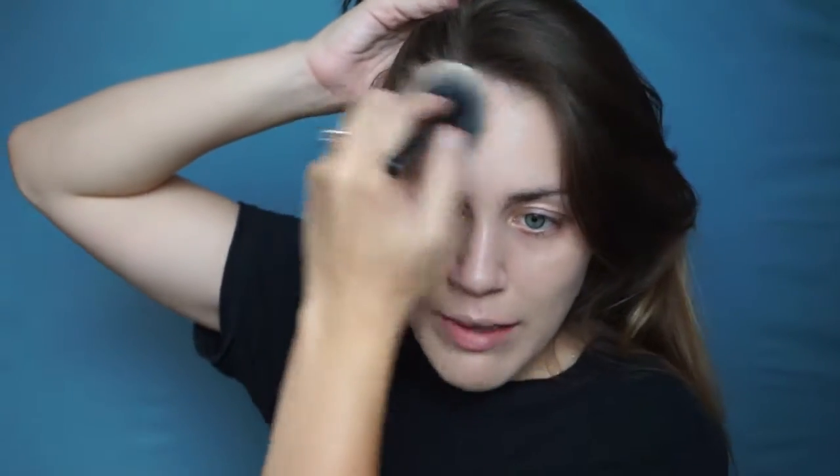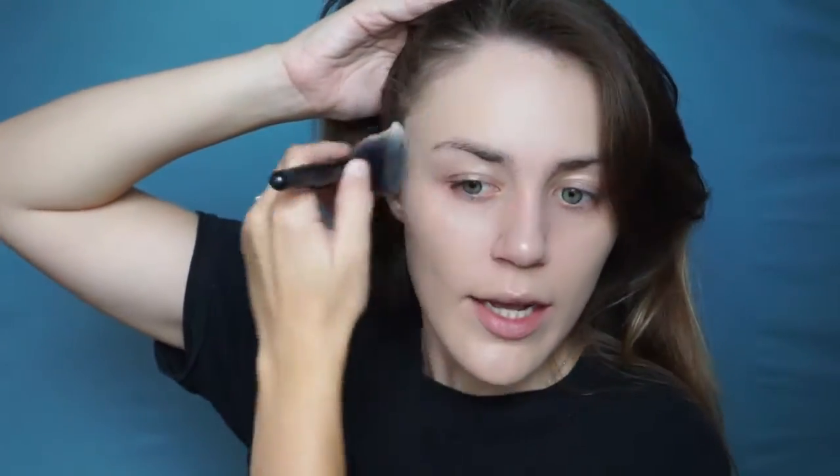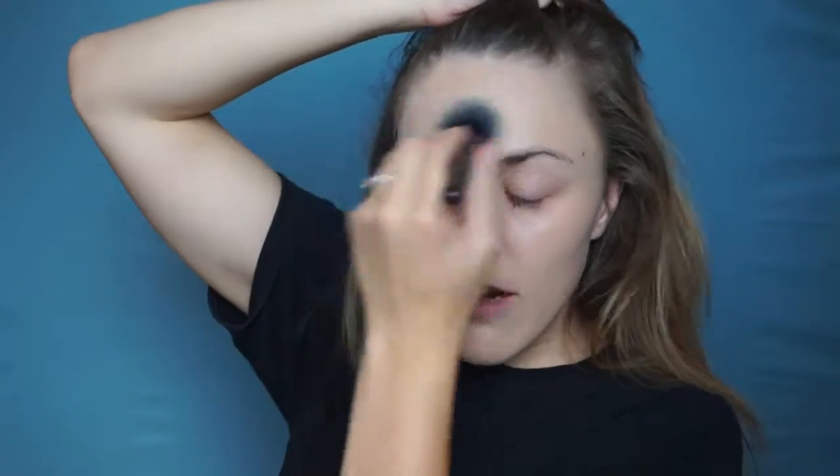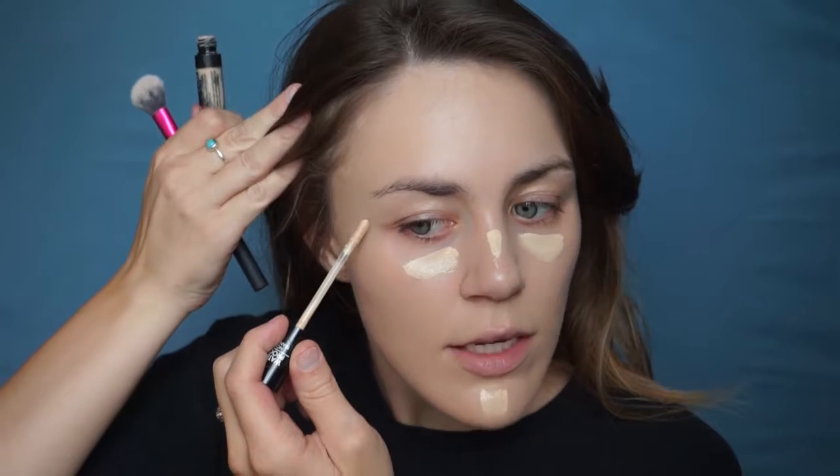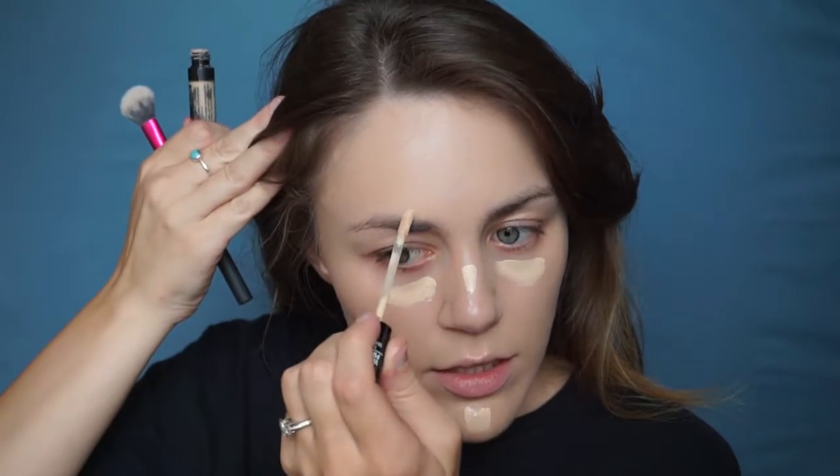Tonight is a bachelorette party for Zach's cousin's fiancée. To be honest, I don't even really know her that well, and my sister-in-law was supposed to come but she has work tonight, so I feel like I'm not going to know anybody. I'm taking the Catrice Liquid Camouflage concealer today — it's a nice coverage and a good color for my skin tone, and I'll also use it to spot conceal a little bit more.